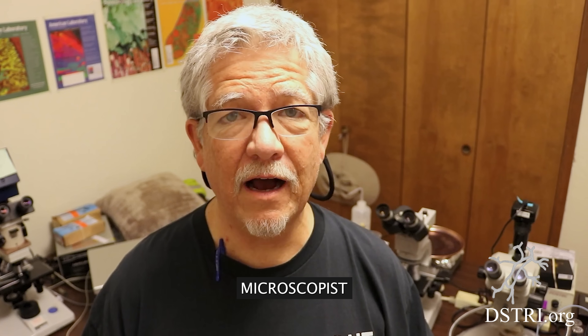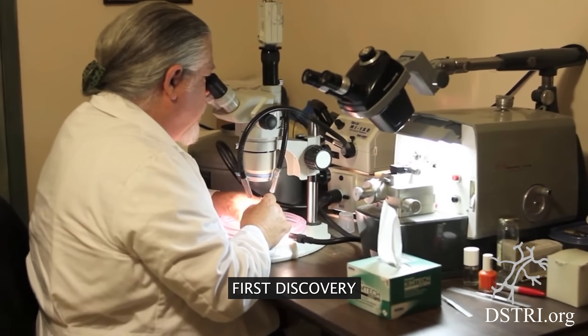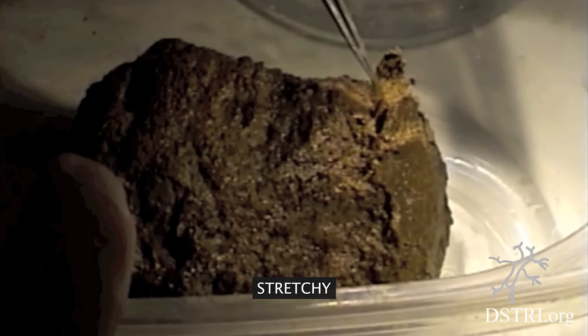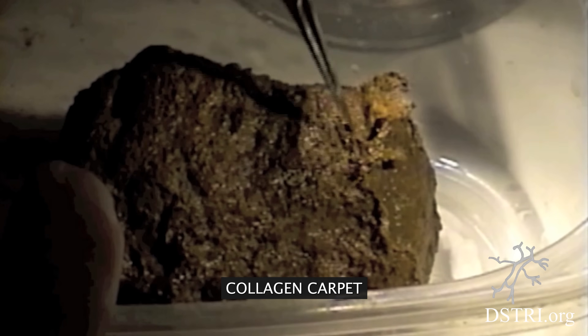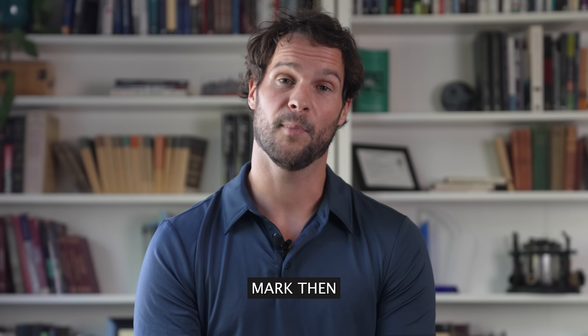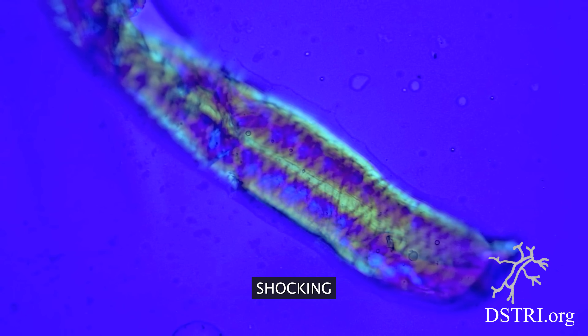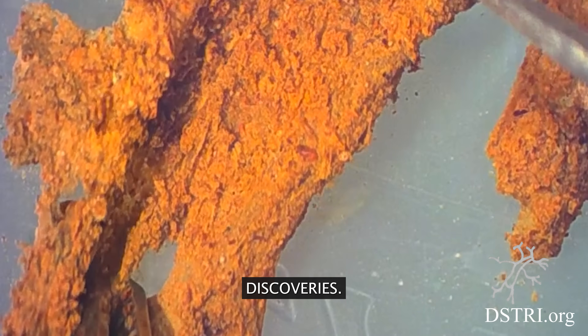In 2012, microscopist Mark Armitage made a world-first discovery when he was analyzing the horn of a triceratops. He found soft, stretchy fibular bone, like a collagen carpet with bone cells inside. Mark then founded the Dinosaur Soft Tissue Research Institute, where he and his team continue to make groundbreaking, shocking, and frankly, controversial discoveries.